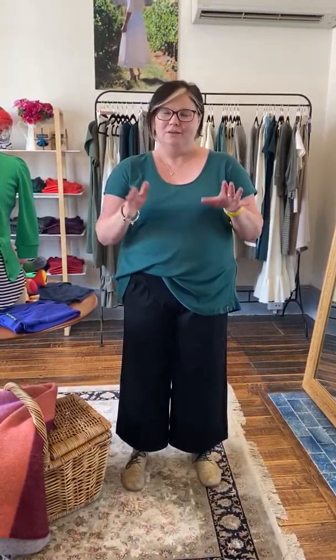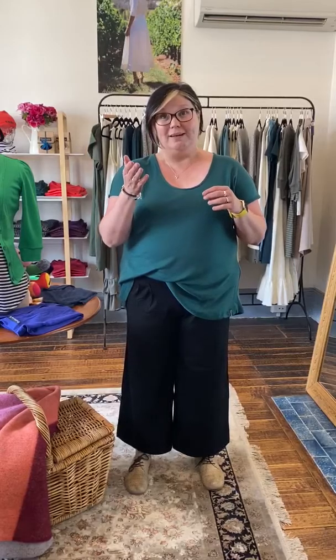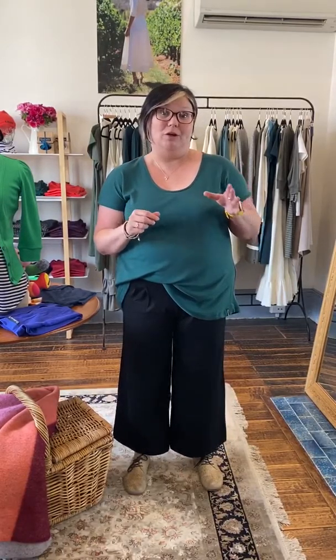If you can come in and try it on, definitely do because it's good to go down. If you're a 16, probably try it at 14. Or if you're a 10 or a 12, you may want to go for a 6 — so it's quite a big, flowy cut. It does flow through the tummy, so if you're a little bit self-conscious about the tummy, just be aware. But it's lovely, it hides everything. If you want a really loose, oversized top it can be perfect, but it's not too loose — you don't feel like you're wearing maternity clothes.